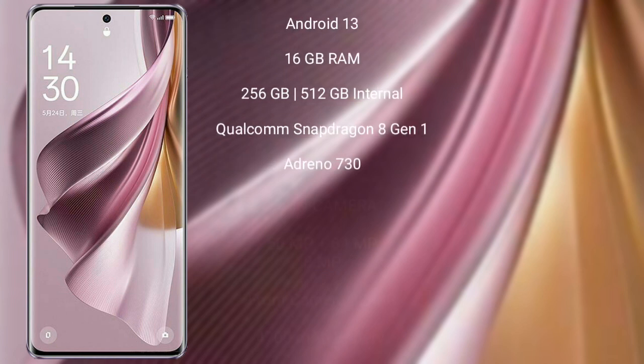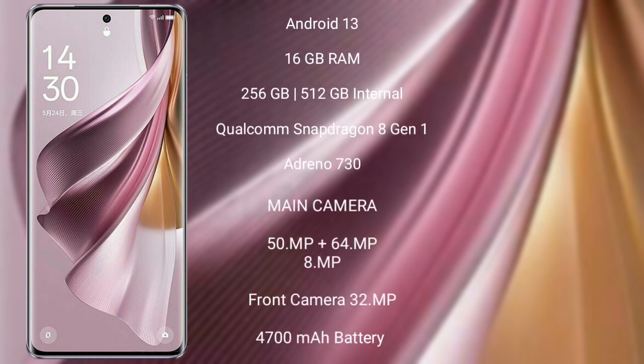The OPPO Reno 10 Pro Plus runs on the Android 13 operating system. It comes with 16GB RAM and 256GB or 512GB internal storage, powered by a Qualcomm Snapdragon 8 Gen 1 processor with Adreno 730 GPU.